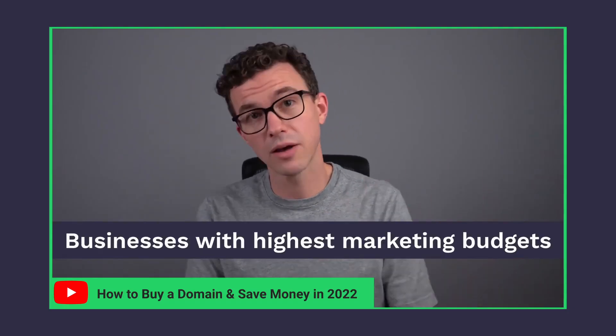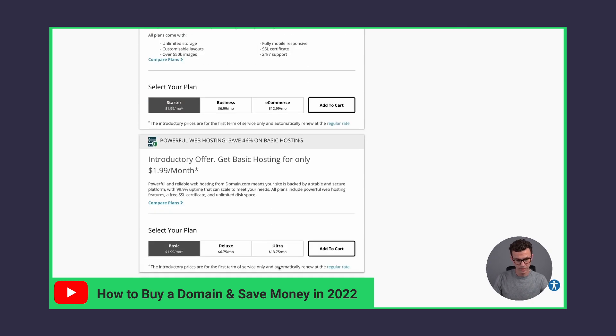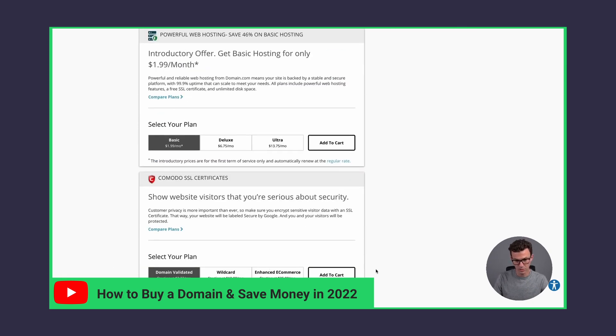Also, privacy protection — they'll charge you extra. They have a couple of different options of $10 or $20 per month. So be careful of that. I have a whole video walking you through how to save money when purchasing a domain — check that out if you want to make sure you're getting the best domain and not paying for anything you don't need.